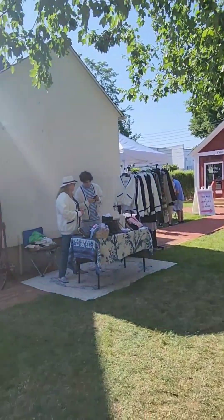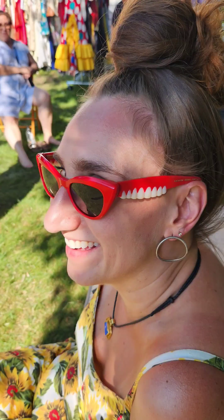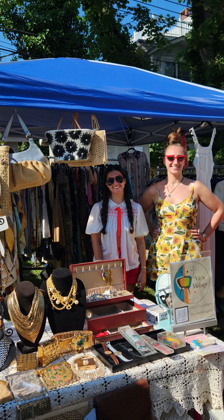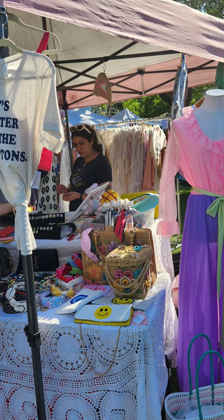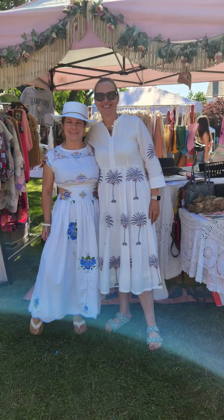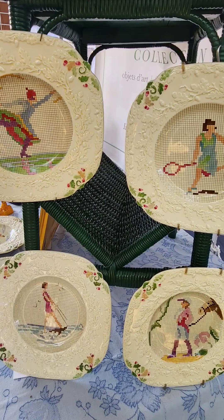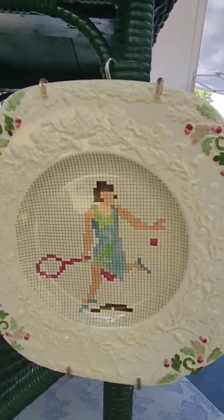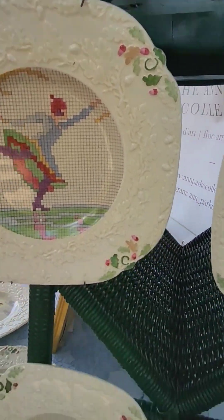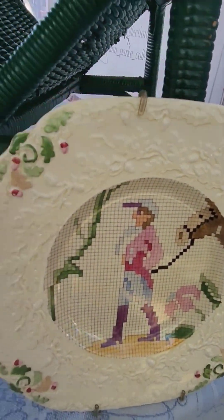I'm always surprised by some of the things that she has. They're English by Masons in 1940. Oh my god. I think that tennis player is so elegant and the figure skater is like Santa Henny. And the water skier — oh my god — and with the horse. They are a lot of fun.